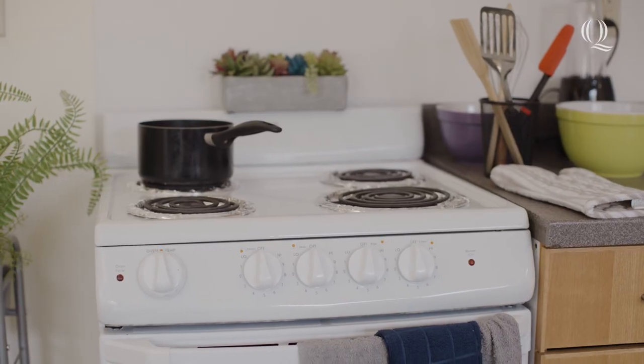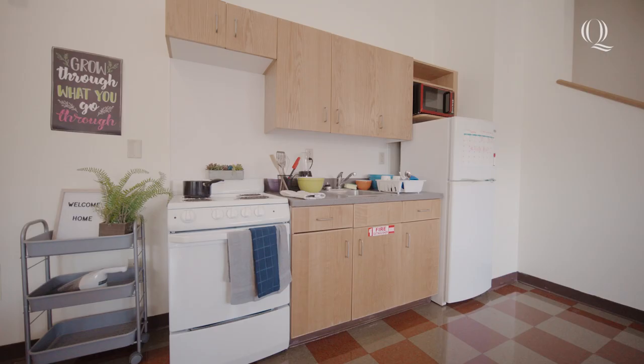Every suite has a full kitchen where you can cook up something great, or if you're like me, heat up some leftovers.